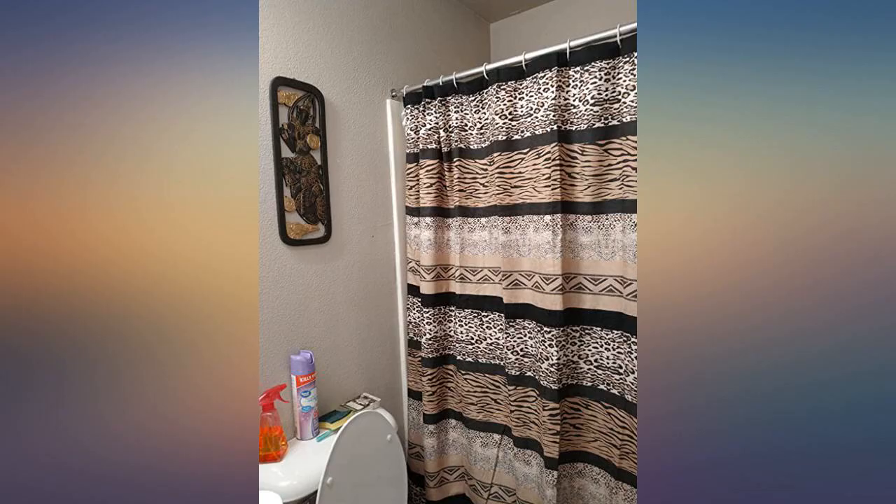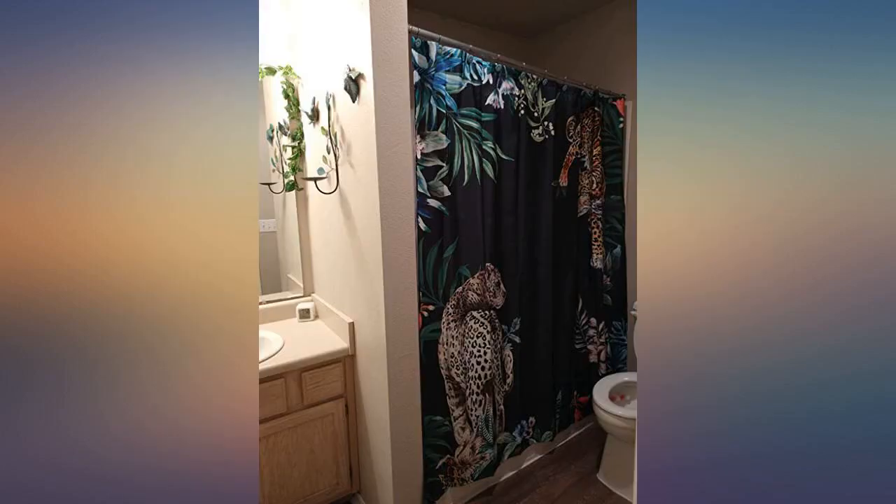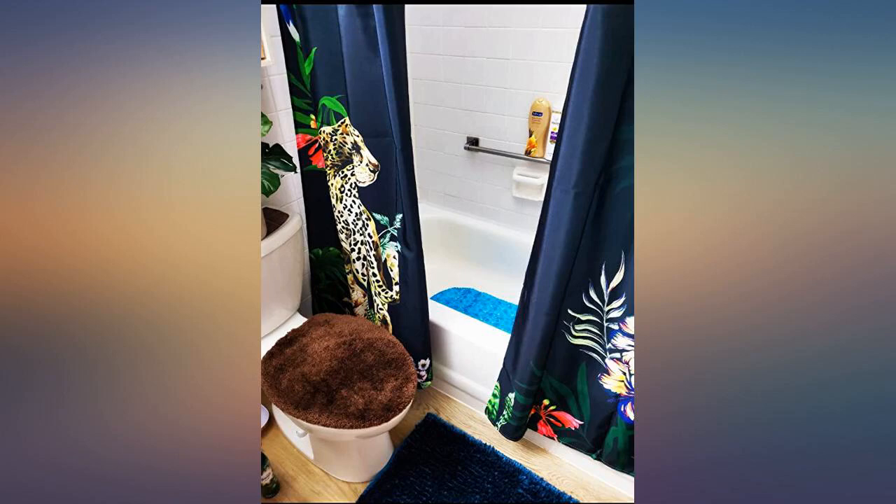Wow! Totally gorgeous — OMG, was really surprised that this shower curtain was so beautiful. The colors are awesome, fast delivery, thanks.